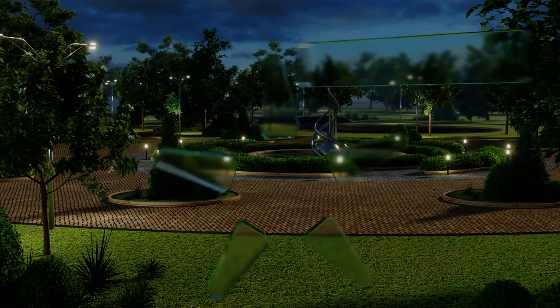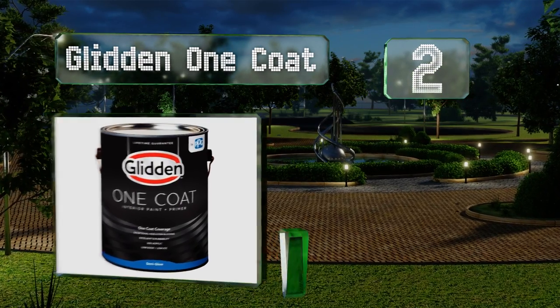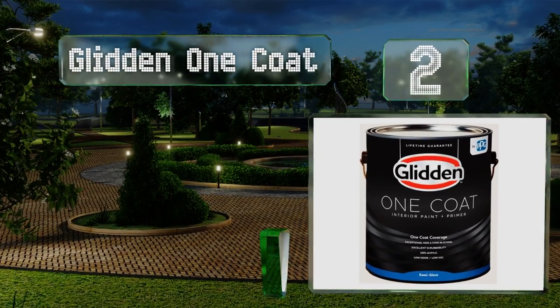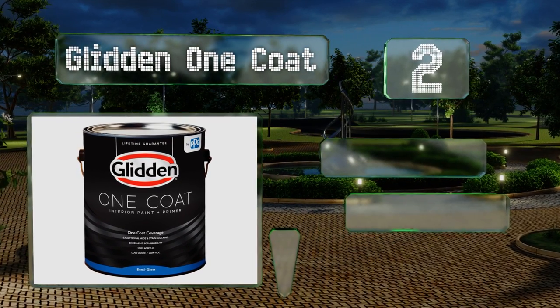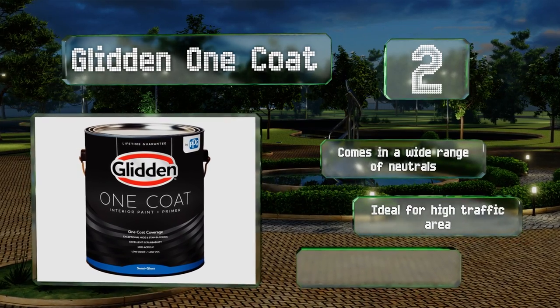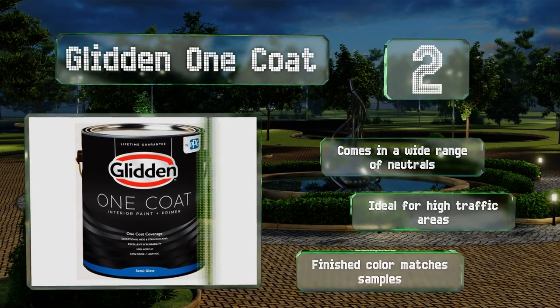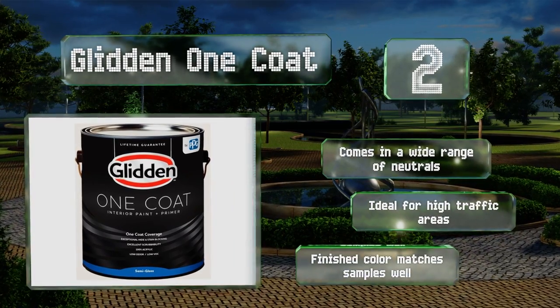At number 2: Glidden One Coat is 100% acrylic in a semi-gloss finish that naturally blocks mildew and grime. It can cover most walls with one coat and is so durable that once cured, you can scrub your walls and it won't lose its luster. It comes in a wide range of neutral colors, is ideal for high traffic areas, and the finished color matches the sample as well.